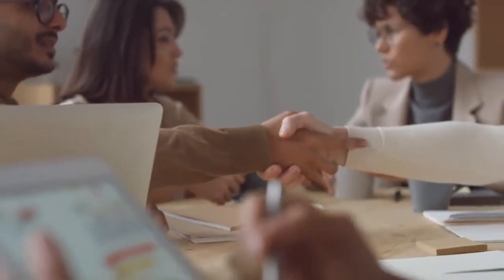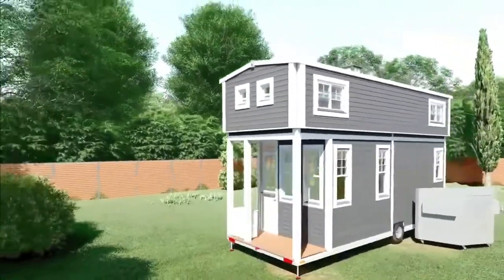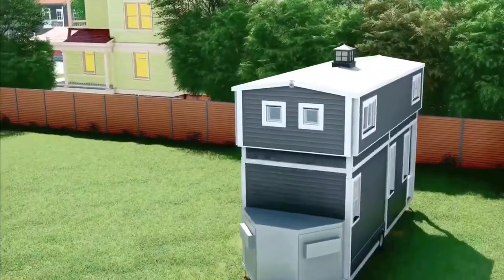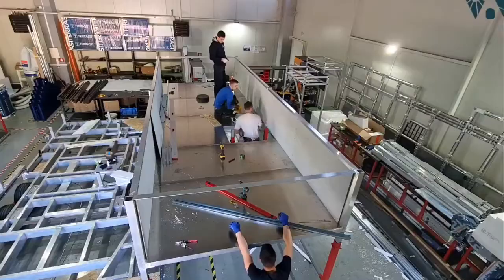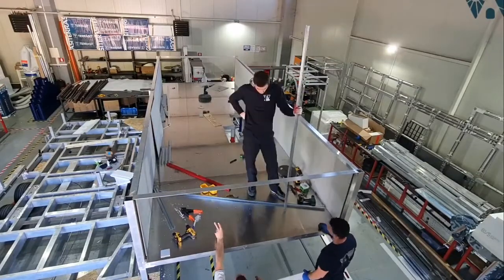Hi guys and welcome to the channel. Prefabricated homes, often referred to as prefab homes or simply prefabs, are specialist dwelling types of prefabricated building which are manufactured off-site in advance, usually in standard sections that can be easily shipped and assembled.